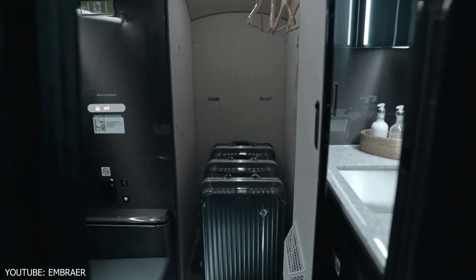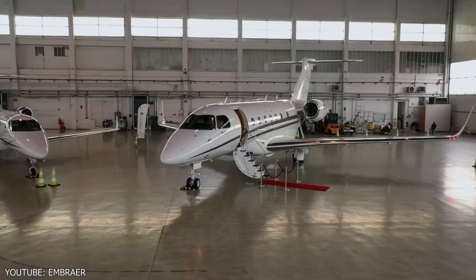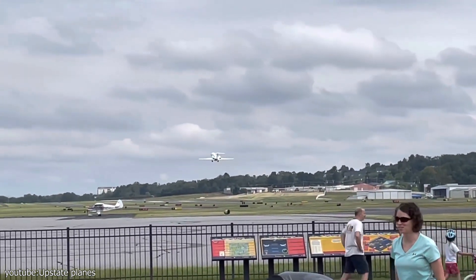Embraer has been able to provide a large baggage capacity, with the aircraft able to store 155 cubic feet of bags. The aircraft's maximum takeoff weight (MTOW) is 42,858 pounds, which is an impressive figure.